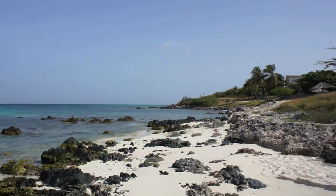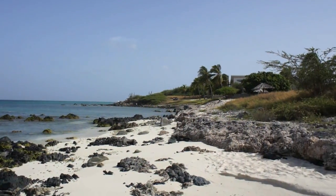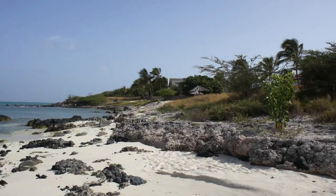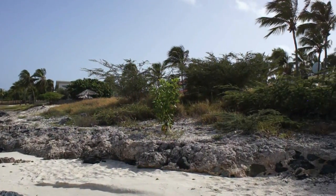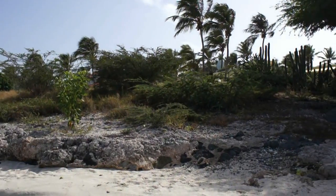This is a place near Bocca Catalina in Aruba, where we snorkeled. It's a little bit windy this time in July, early July. But typically it's nice.